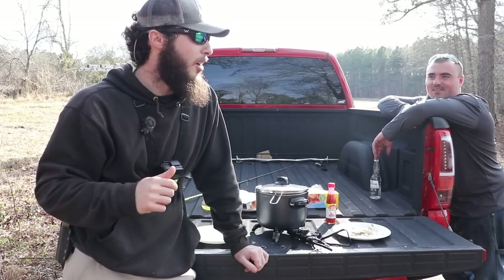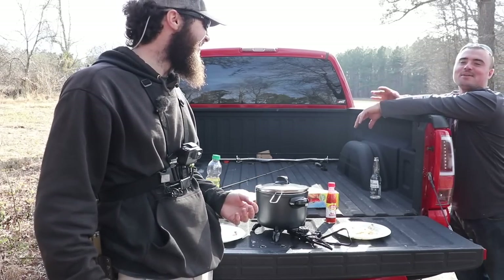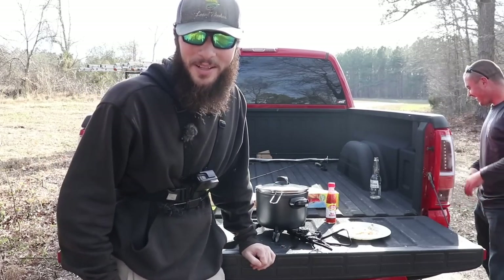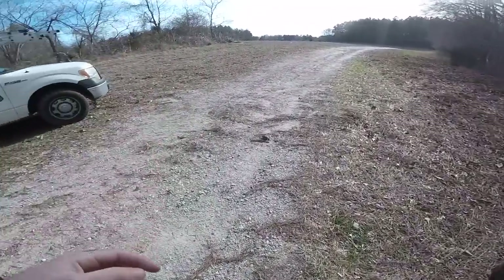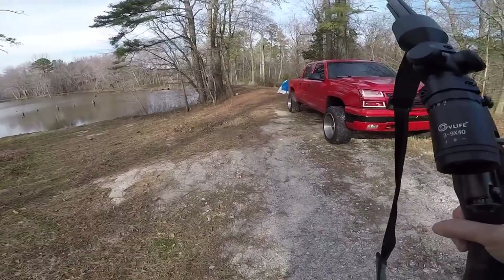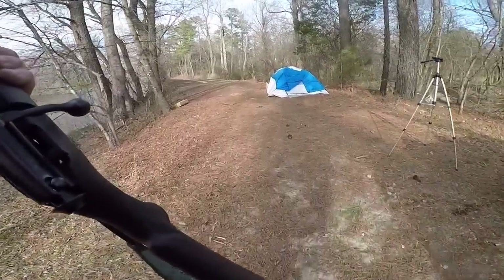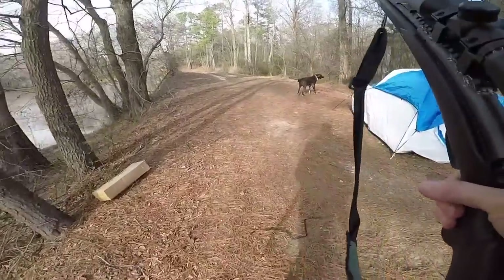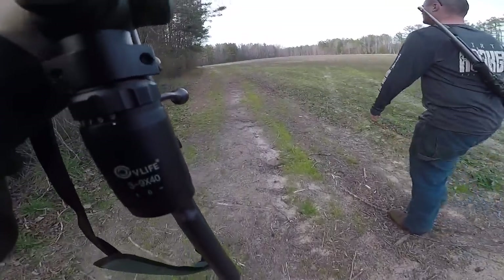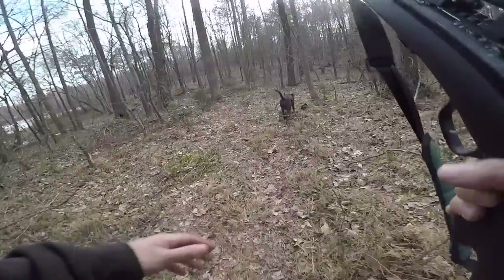We loaded up with the big camera in my backpack and the GoPro on the chest. We're going to walk the field line, and if that doesn't work we'll jump in the woods to see if we can jump a rabbit. We walked the wood line and saw four or five nests but no squirrels. Nothing along the field, so we jumped into the woods hoping to come across one.